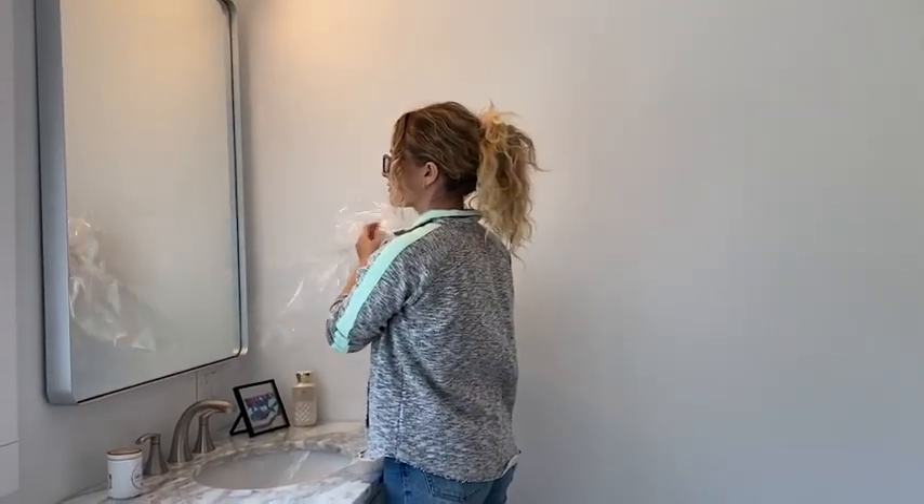The mirror comes in a bunch of different colors and sizes, so you can customize it to fit your house perfectly. The installation is super simple — there are holes in the back of the mirror on every side, so you can choose to hang it both horizontally or vertically.